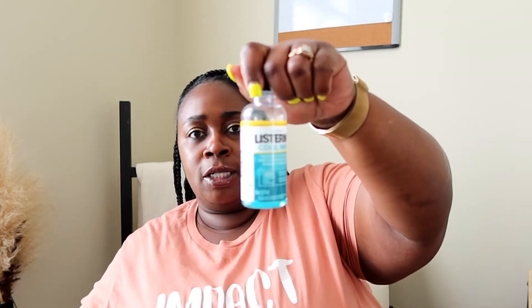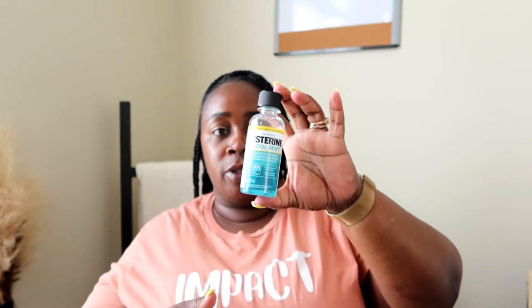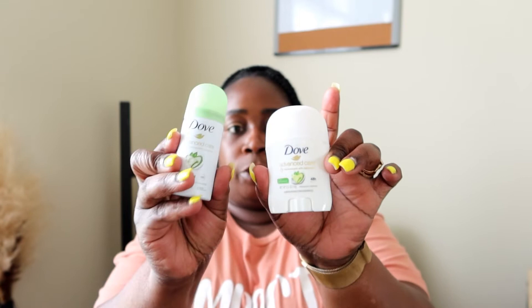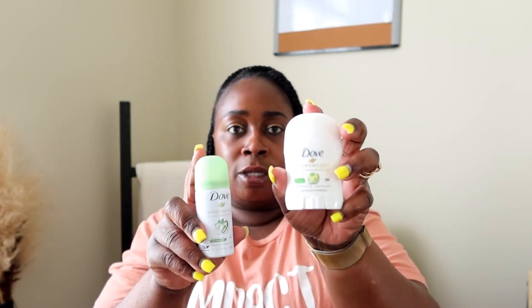I also have Listerine, to go along with brushing your teeth. I always buy a few of these as well — on the Miami trip they needed some Listerine, so I had it. And then deodorant. I like the Dove deodorants. I either use the stick or the spray — they're both the same scent, Cool Essentials fragrance. It just depends on how I'm feeling that day. That's the deodorant I have.